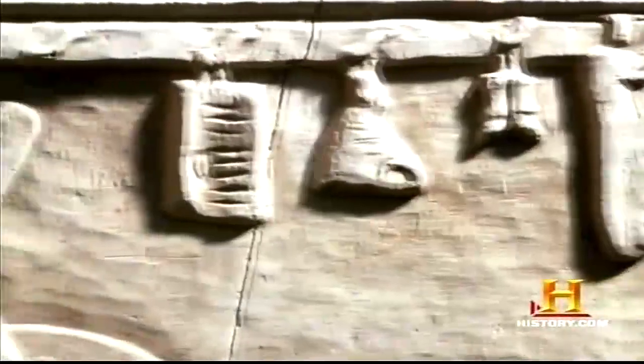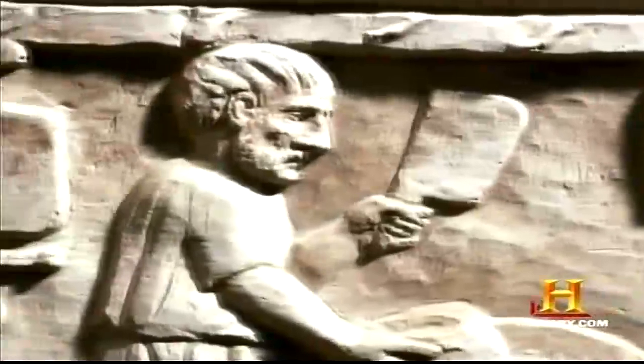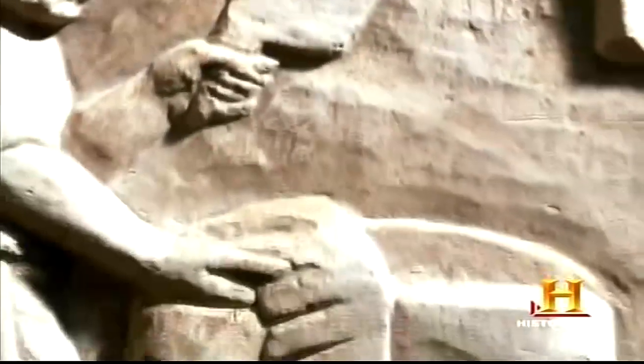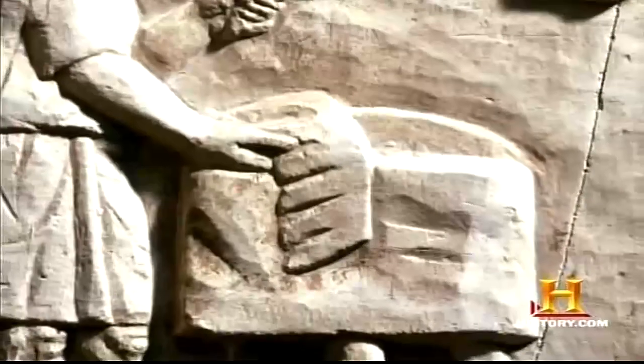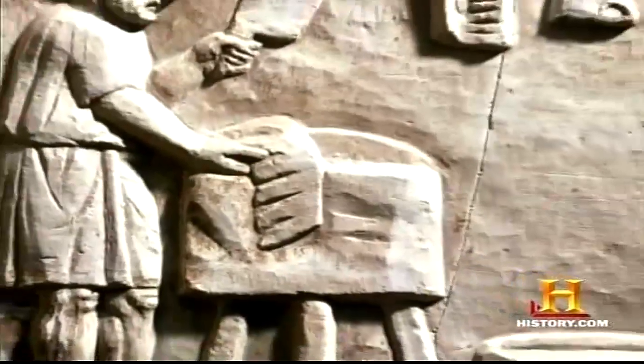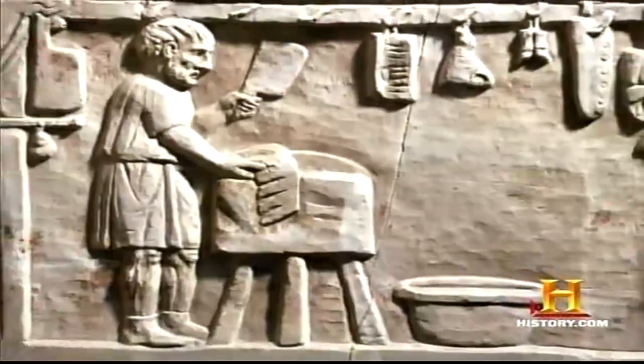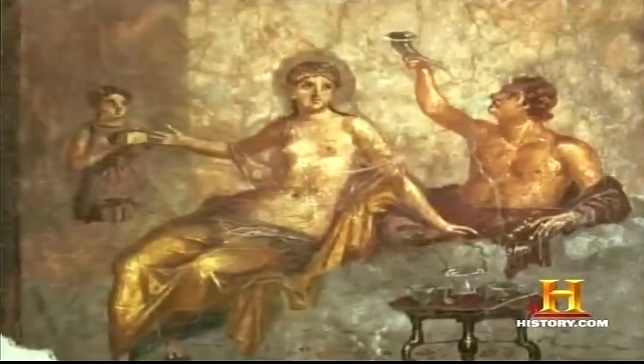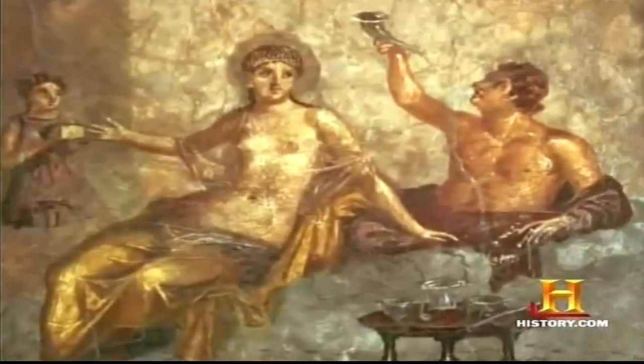Public slaughterhouses date back to Roman times. In 300 BC, animals were butchered in the open air at the Forum in Rome. On special occasions, wealthy Romans sometimes ate such exotic meats as giraffe and tiny mice stuffed with pine nuts. The more unusual the food, the more the guests of the host were impressed.